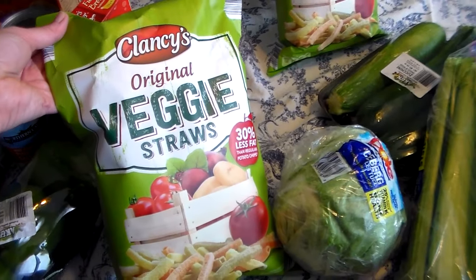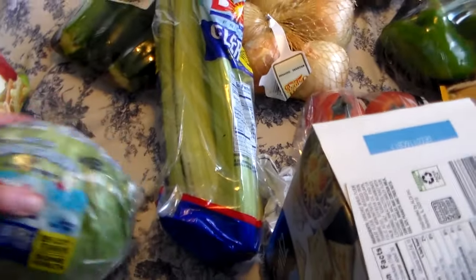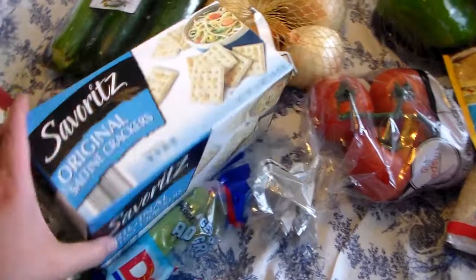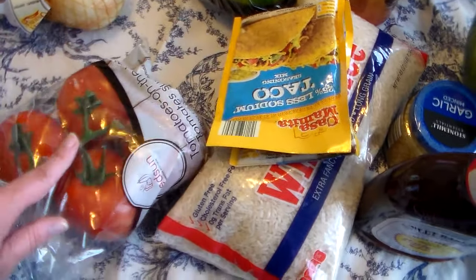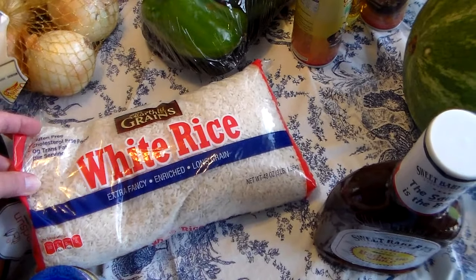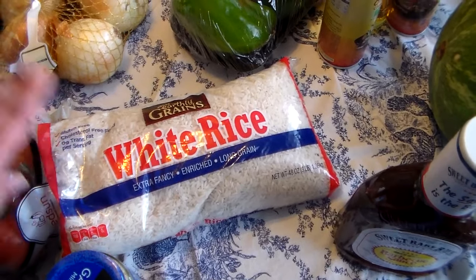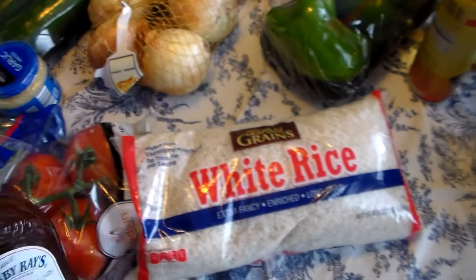I got some veggie straws — if you guys have not tried veggie straws, you need to, they are delicious. I got whole milk. Aldi's cannot be beat on the price of milk. I got some lettuce, some celery, some zucchini, some onions, plain saltine crackers because I'm going to make chili one night. I got a thing of tomatoes — I'm really picky about my tomatoes and I want the ones on the vine. I got two things of taco seasoning, a big thing of white rice — they're carrying a lot more of the bigger bags now, which I really like. I know brown rice is better for you, but not everybody in the house likes it. I got minced garlic — you guys see me use that in just about everything I cook — and some Sweet Baby Ray's barbecue sauce. I think we drink this stuff in this house.